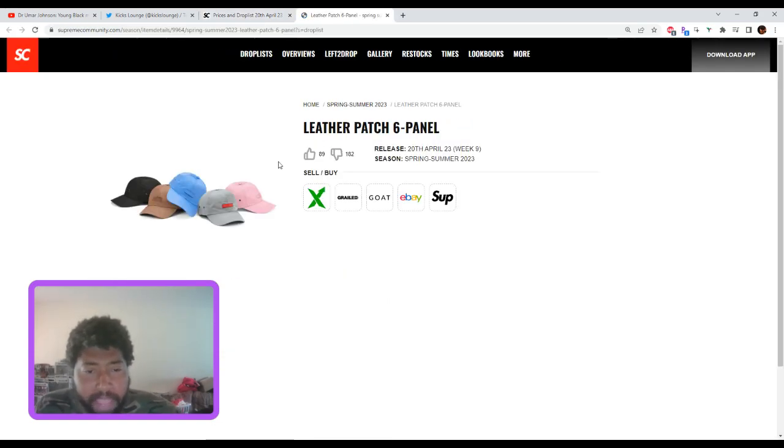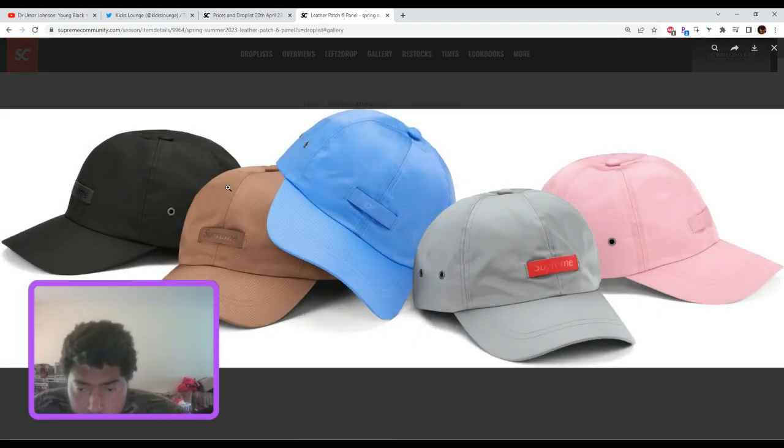The leather patch 5-panel — it's a dad hat with a leather patch box logo. I'm not mad at it, but I wouldn't pay $48. Maybe $28, $24, $20, because I think these would hit sale. These are cool, but not something I would pay full price for.